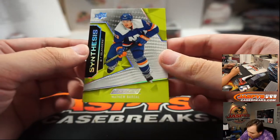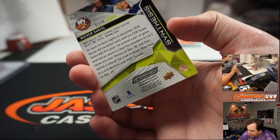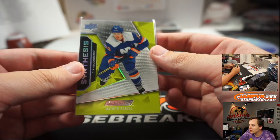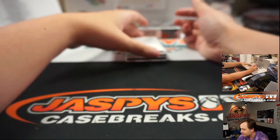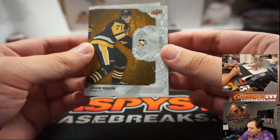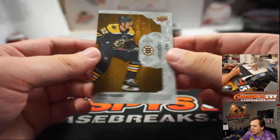There is a Synthesis — Matthew Barzal for the New York Islanders. That's Gary. Evgeny Malkin number 299 for the Penguins, and Trent Frederic for the Bruins, number 299.